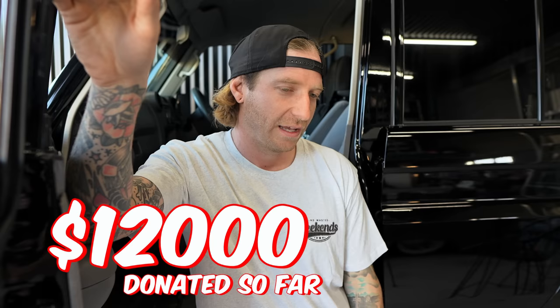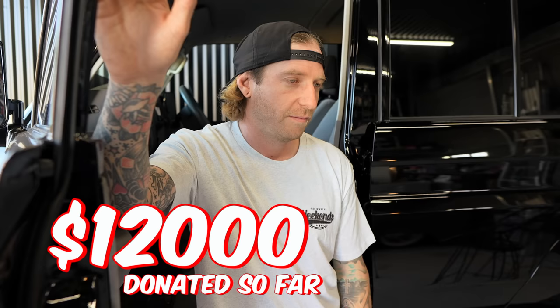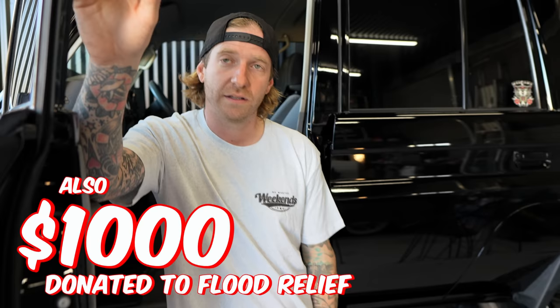Obviously, chat to your mates, catch up with them, go for a feed with them. Me and the boys get a feed every Thursday - you'll see on my Instagram. Let off some steam. But if all else fails, give Beyond Blue a call. I've donated - well, I'm about to do another big one - that should put us at around $11,000 or $12,000. This comes directly from the sales of the Shed Life shirts. I also gave $1,000 to flood relief, and we did Ronald McDonald Charity House - $1,000.